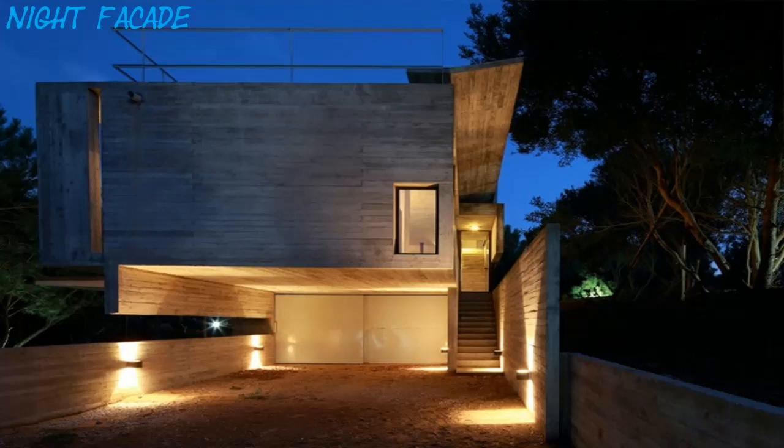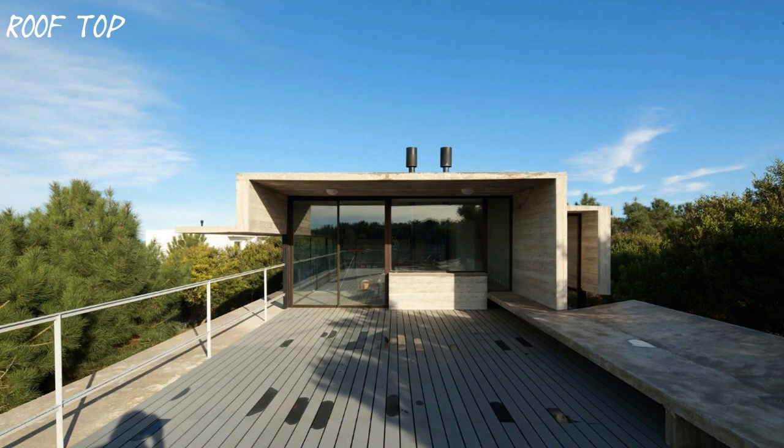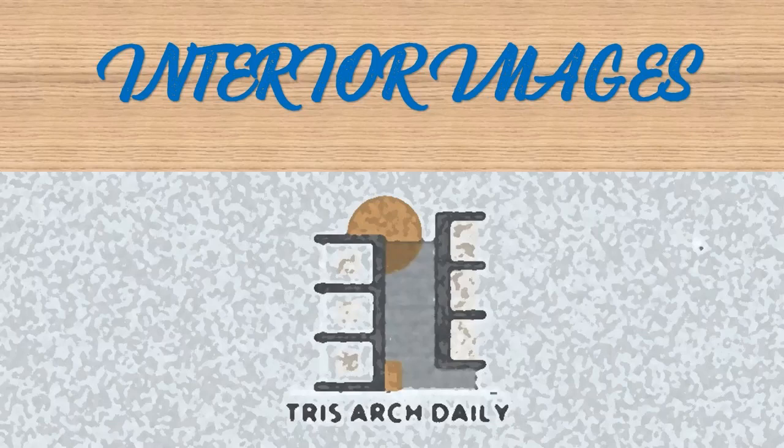The facade at the back, mostly blind, becomes the dunes' retaining wall where the volume penetrates the terrain and lodges the service areas. At the same time, it hosts the vertical circulation that starts at the ground level and goes all the way up through the first floor, drawing a single straight line.